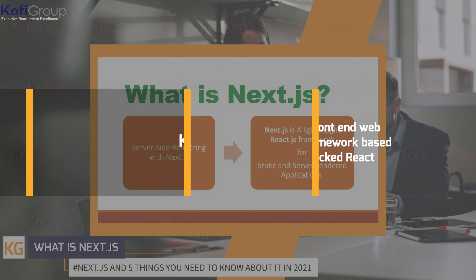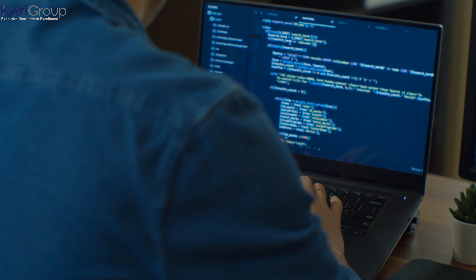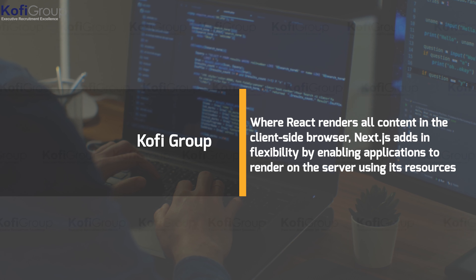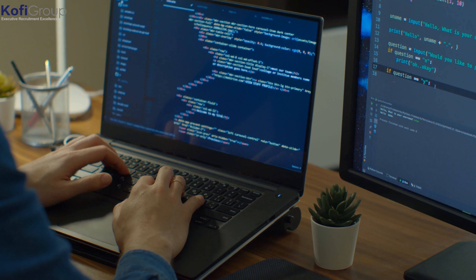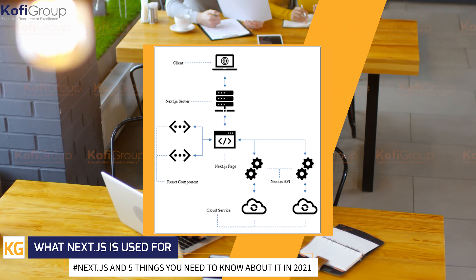So what is Next.js? Next.js is an open-source front-end web development JavaScript framework based on the popular Facebook library React. The ability for developers to quickly create both static and dynamically rendered websites has elevated Next.js to one of the recommended React tool chains. Where React renders all content in the client-side browser, Next.js adds flexibility by enabling applications to render on the server using its resources, working around common issues associated with client-side rendering.